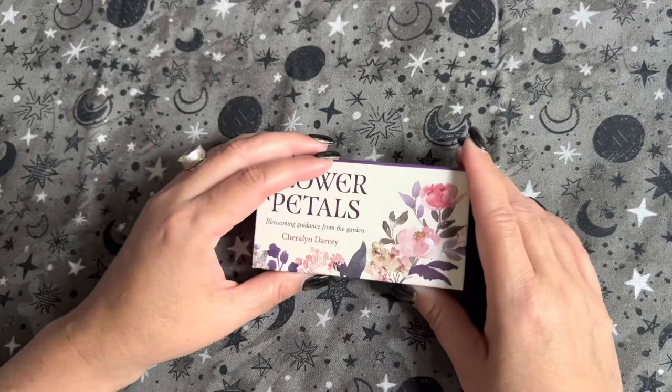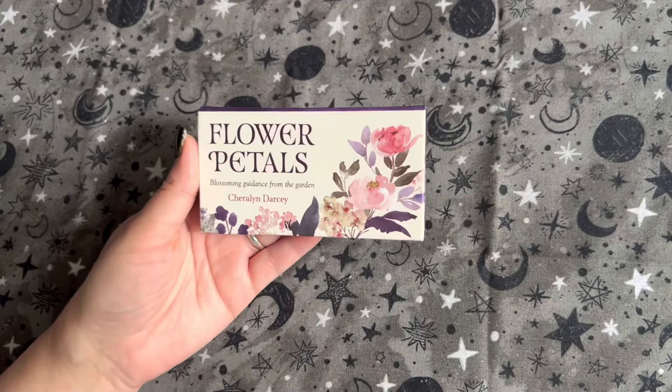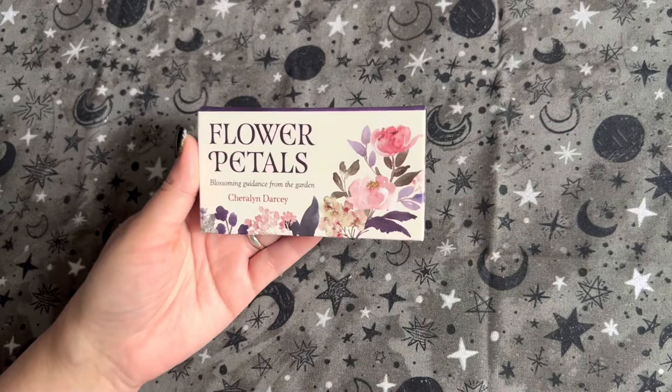It's got a cute box and it is magnetic, which I'm always a sucker for. If you've ever used these, let me know how you've used them. If you like them, let me know why. If you didn't like them, let us know why. And that's it for Flower Petals — really cute deck. Until next time, bye!